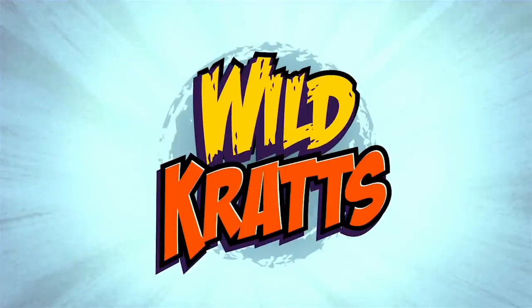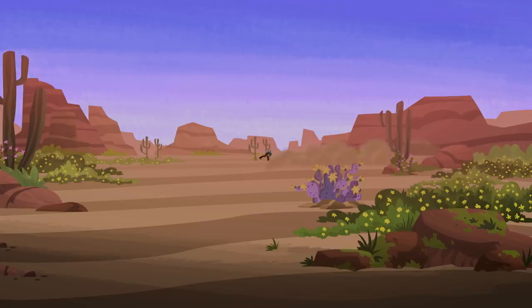Wild Kratts! Just know our bunny is a jackrabbit, and this is the right place to look.